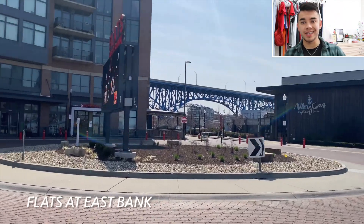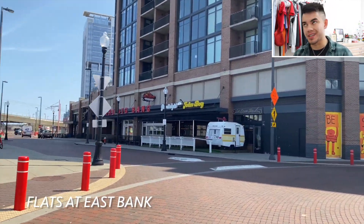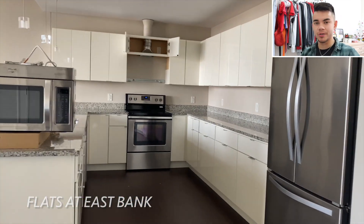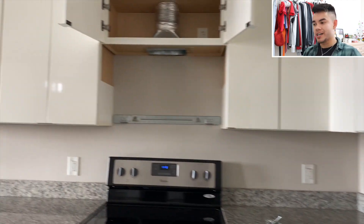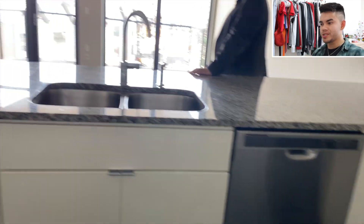Second stop of the day was Flats East Bank, in the Flats part of Cleveland. I'd compare it to Inman Park in Atlanta — older and more retro but gentrified a bit, with a lot of development in a short period of time to make it look nicer. Great place to bar hop and go out to eat.